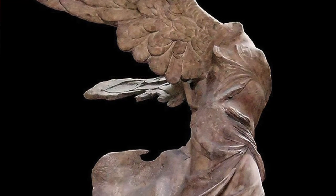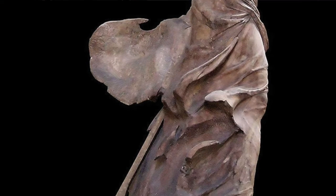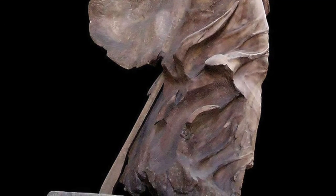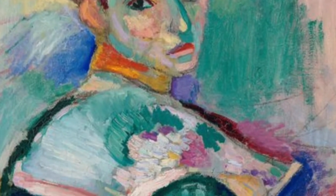By Renoir. The Winged Victory of Samothrace by Pythocretos. Lastly, the painting Woman with a Hat by Matisse.